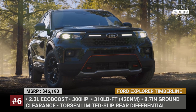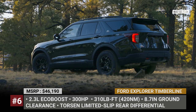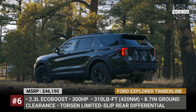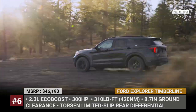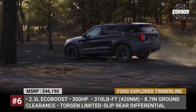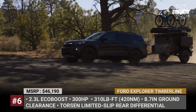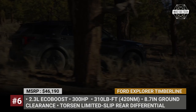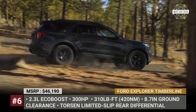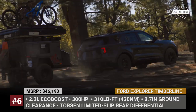Ford Explorer Timberline. Combining the best features from previous Explorer models, the Timberline is a more off-road-focused take on the family midsize. The SUV gets new front and rear fascias that increase its ground clearance and improve approach and departure angles. As a result, the Explorer sits 0.8 inches higher above the ground at 8.7 inches. The adventurous nature of this SUV is further highlighted with its forged green metallic exterior with black trim, red accents, and grille-mounted LED fog lights.